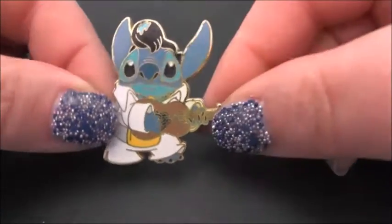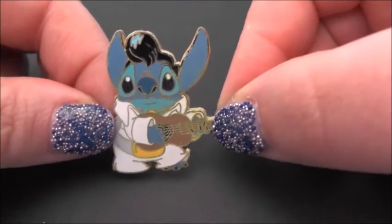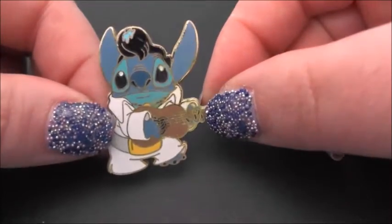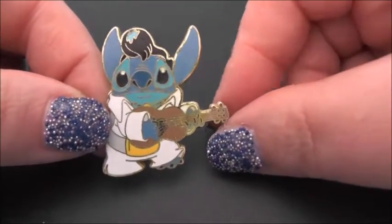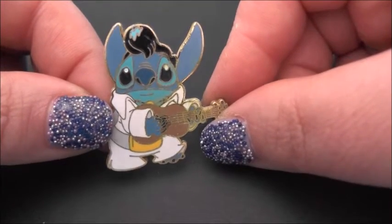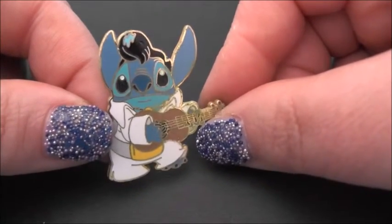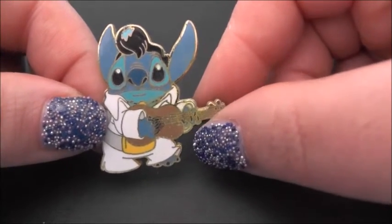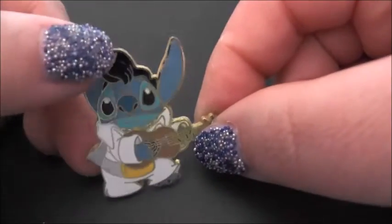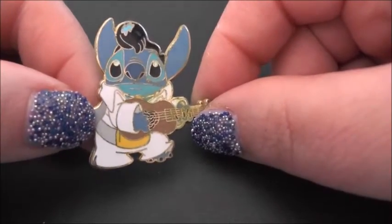This one is an Elvis Stitch pin. Elvis is one of my favourites, and the Elvis music in the Lilo and Stitch film really makes me happy. This is Stitch dressed up as Elvis, because Elvis is an upstanding citizen according to Lilo — when they're trying to get Stitch to behave.